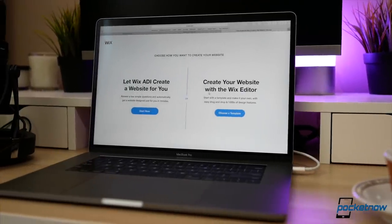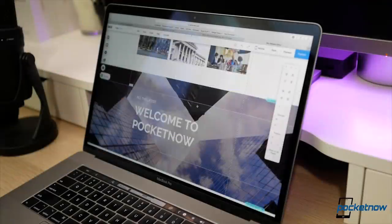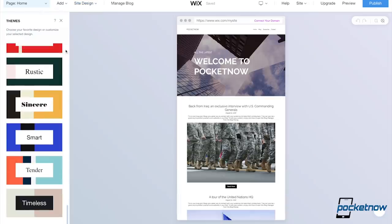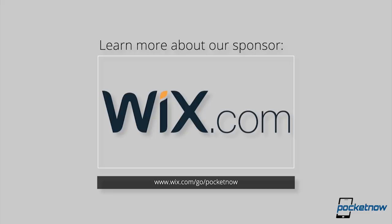Before we conclude this video, let me tell you more about our sponsor, Wix. If you want to make an online store, blog, or other website with no coding knowledge, Wix offers an amazing portfolio of tools that lets you design something that is right for you. It's all drag and drop, or pick from one of their many templates. You can learn more in the description below.